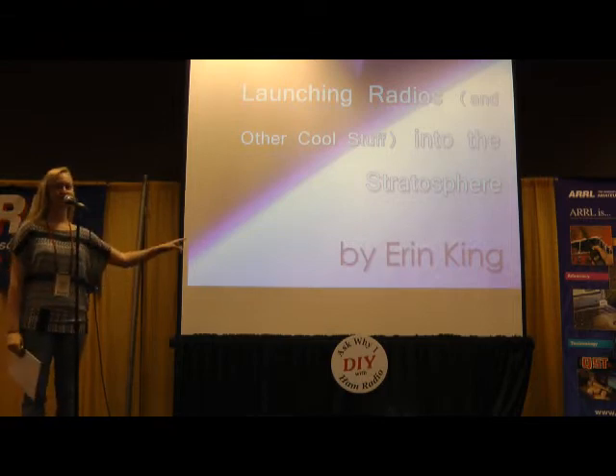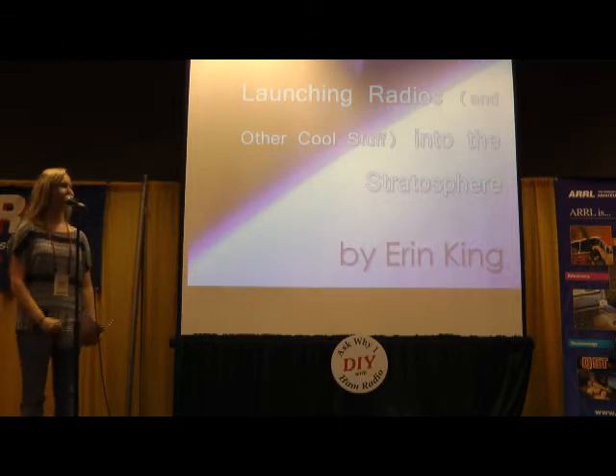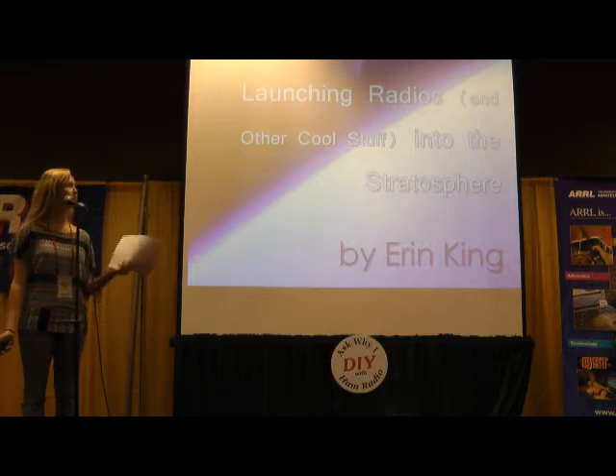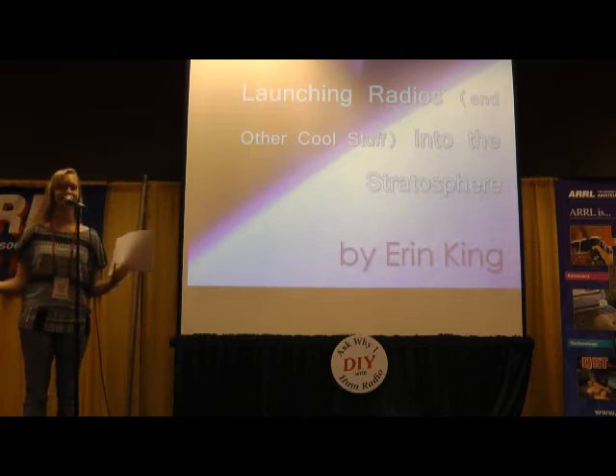My name is Erin, and my call sign is AK4JG. I'm going to talk about high-altitude ballooning, which includes cool stuff. Radios are cool, but we put some other cool things in the packages that go into near space, too.